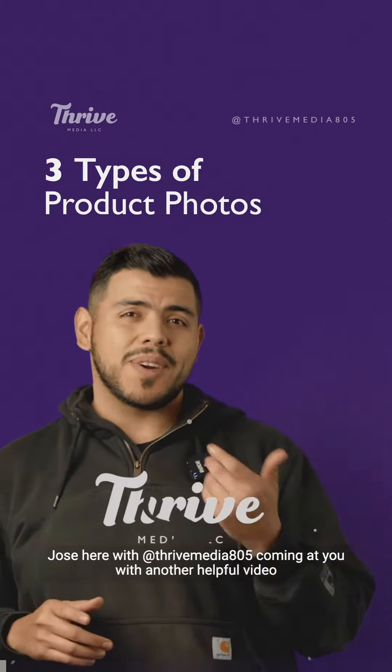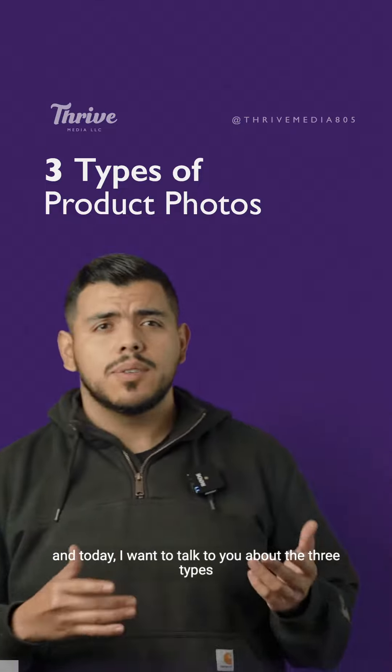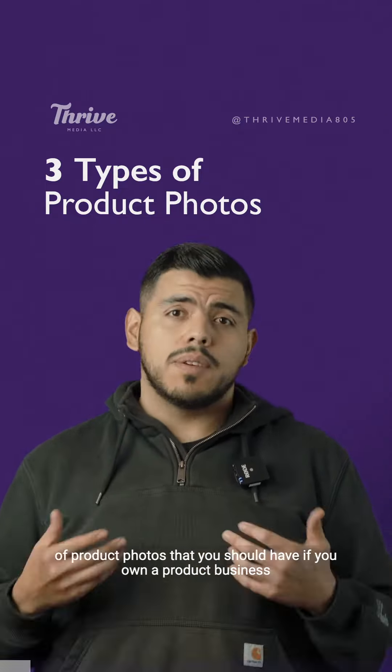How's it going everybody, Jose here with Thrive Media coming at you with another helpful video. Today I want to talk to you about the three types of product photos that you should have if you own a product business.